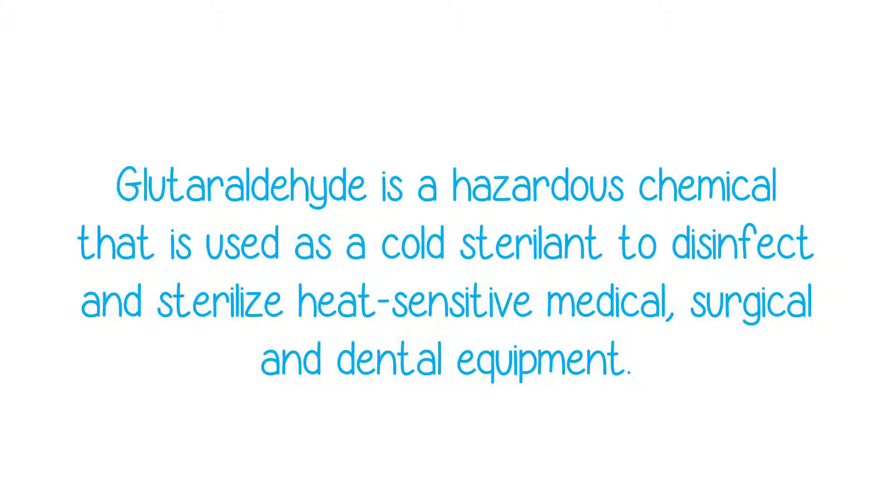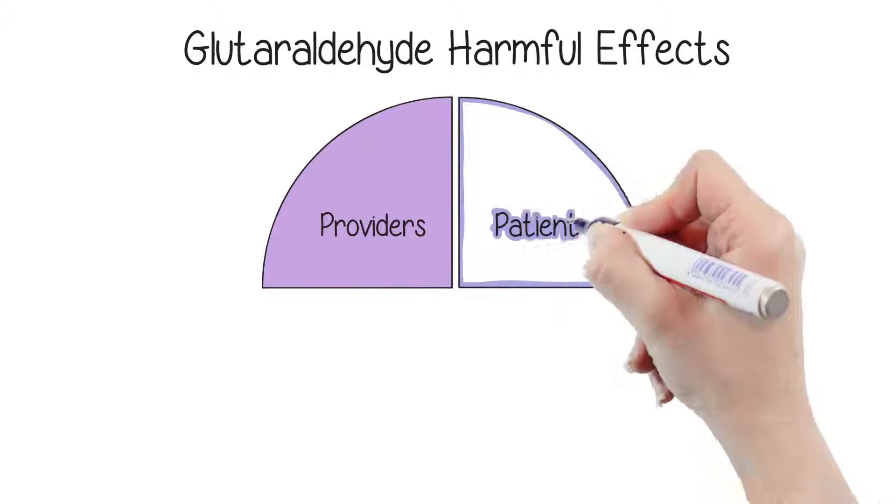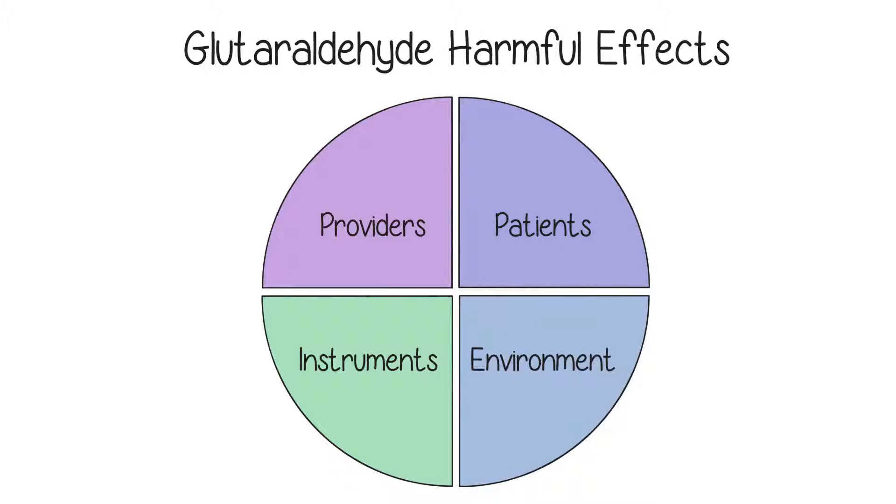It's also used as a tissue fixative in labs. Published research has shown glutaraldehyde is harmful in several ways — harmful to providers, patients, instruments, and the environment.